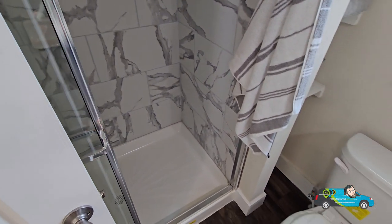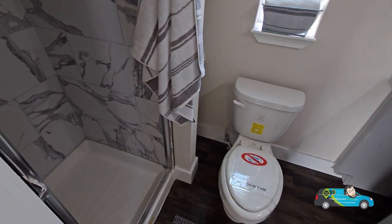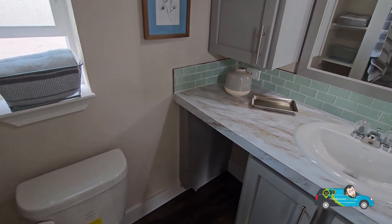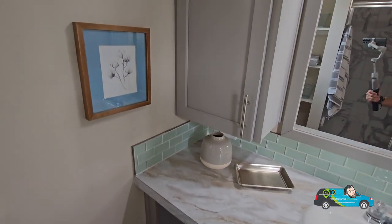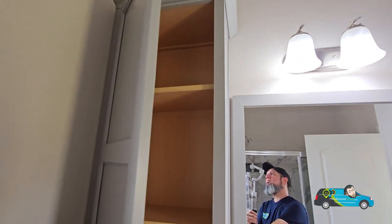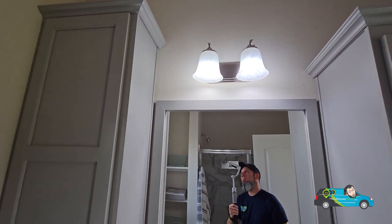This home has some options that you can change to. If you want to look into that, there's a link in the description below. Click on that — it'll take you directly to this floor plan where you can see some more photos, some videos, and most importantly, get that pricing directly from a retailer near you.